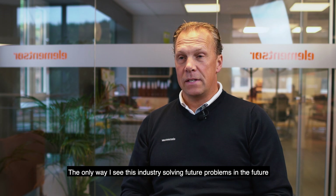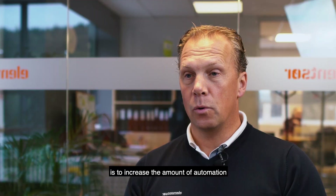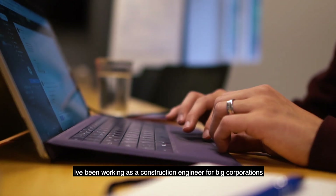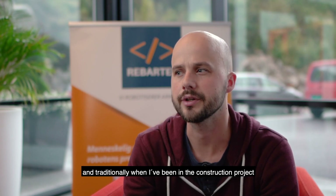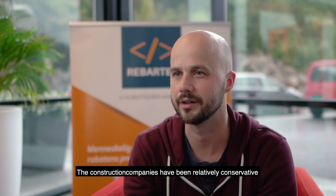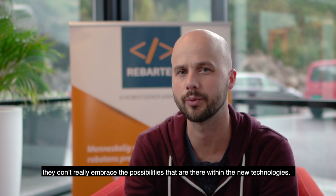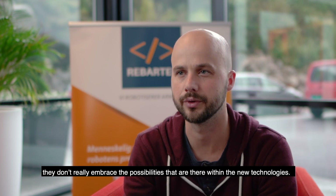The only way I see solving the future challenges in our industry and other industries is to increase robotics. I've been working as a construction engineer for big corporations with several thousand employees, and traditionally when I've been in a construction project there has been no time for innovation. The construction companies have been relatively conservative — they don't really embrace the possibilities that are there with new technologies.